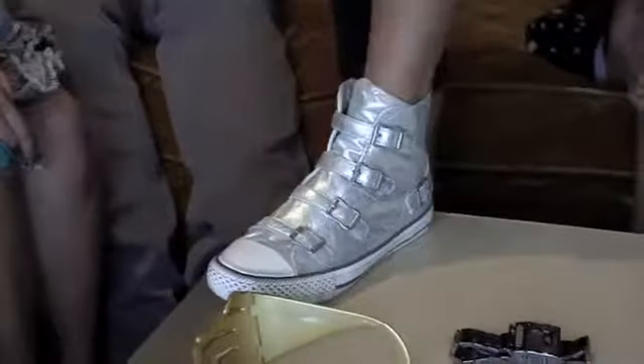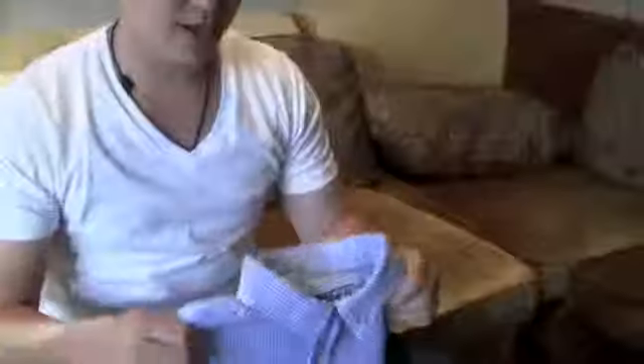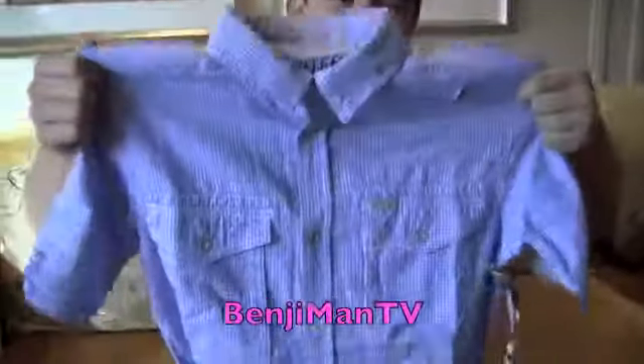I got this shirt in my favorite color, and I got some cool LRG shorts. I got some more LRG cargo shorts — I needed some. So that's my haul!